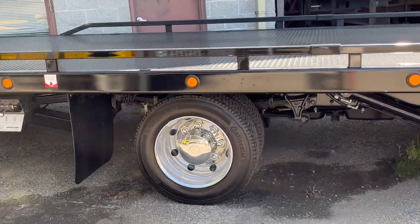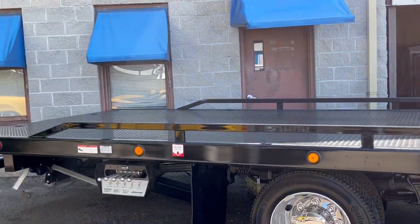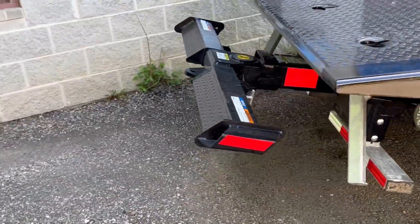Alcoa alloy wheels, Bauer boxes, well equipped with a very low bed height — so great for lower vehicles. Of course, two-car carrier with a wheel lift.